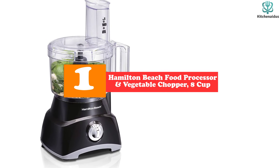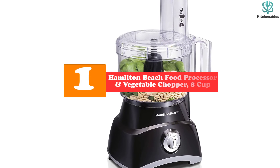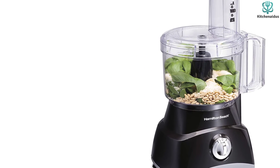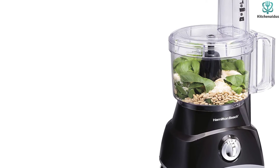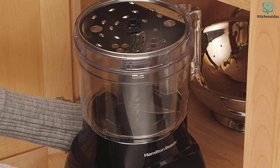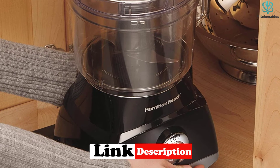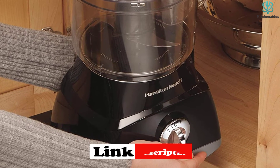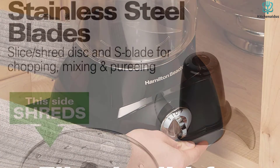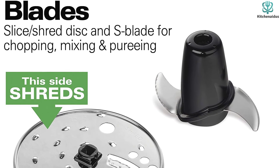Finally, at number one we have the Hamilton Beach food processor and vegetable chopper, 8-cup. Hamilton Beach offers a food processor that can make cauliflower rice, making it great for people trying to eat healthier by adding more vegetables to their diets. The large feed chute allows you to toss in whole veggies, getting the job done quickly. It comes with a lid that flips over for compact storage and an 8-cup BPA-free work bowl that is dishwasher safe.